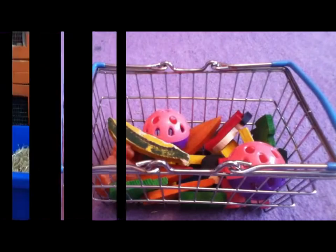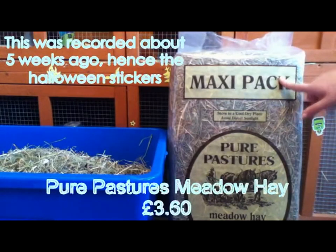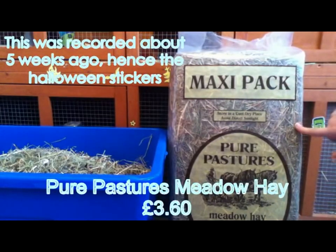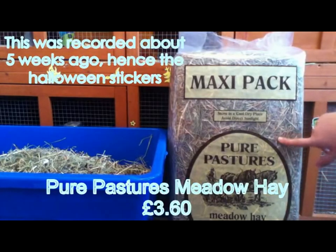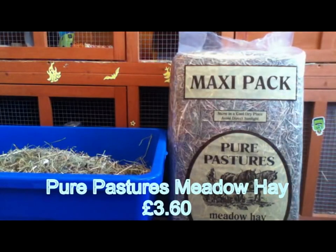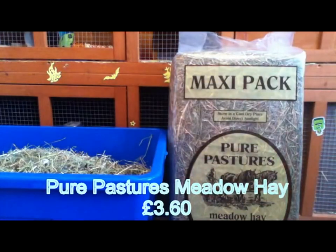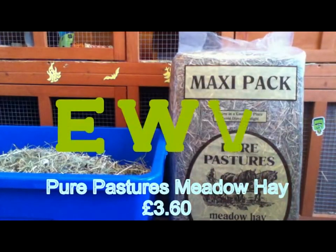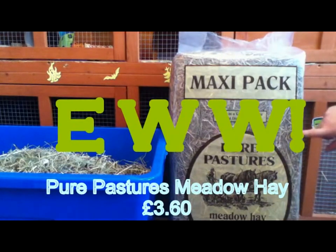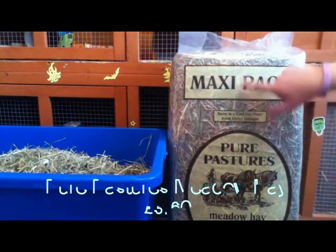So the last thing I got from The Range was two packets of Pure Pastures meadow hay — this is my favourite hay and the guinea pigs' favourite because it's super green. With the Pets at Home hay I've had thorns in it, which is dangerous especially for the gerbils because they're so small, and once I found a squished mouse head in it which is really gross. So I decided to stop buying that altogether. I found this at The Range for £3.60 a bag so I bought two.